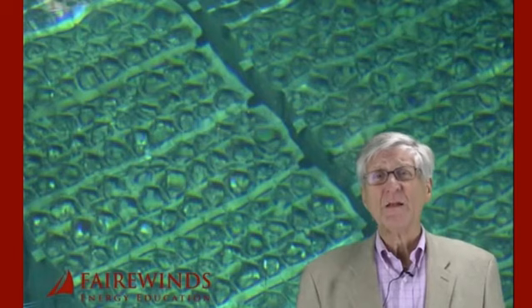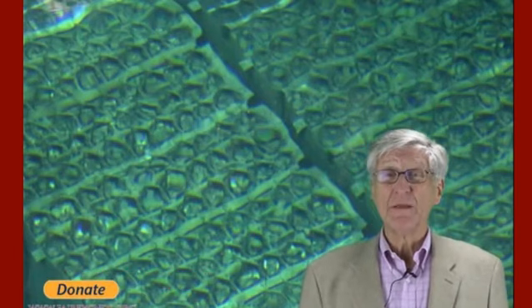Hi, I'm Arne Gunderson from Fairwinds, and it's the middle of November 2013. Tokyo Electric has announced that it's going to be removing the nuclear fuel from inside the spent fuel pool at Fukushima Daiichi Unit 4.